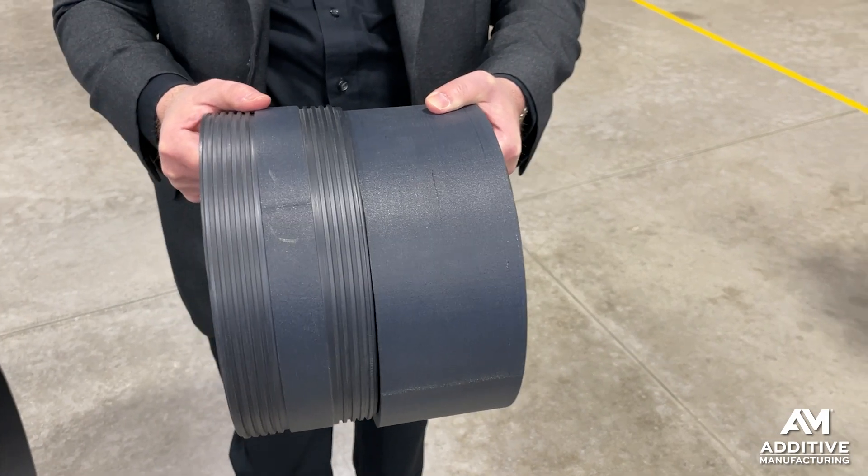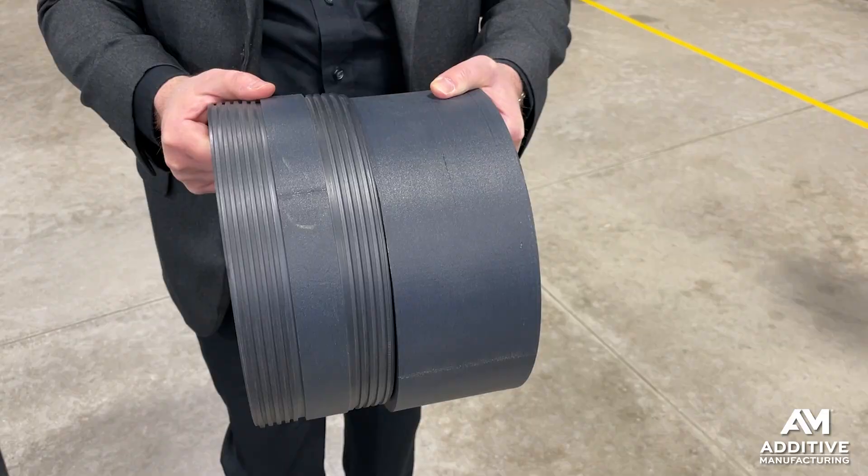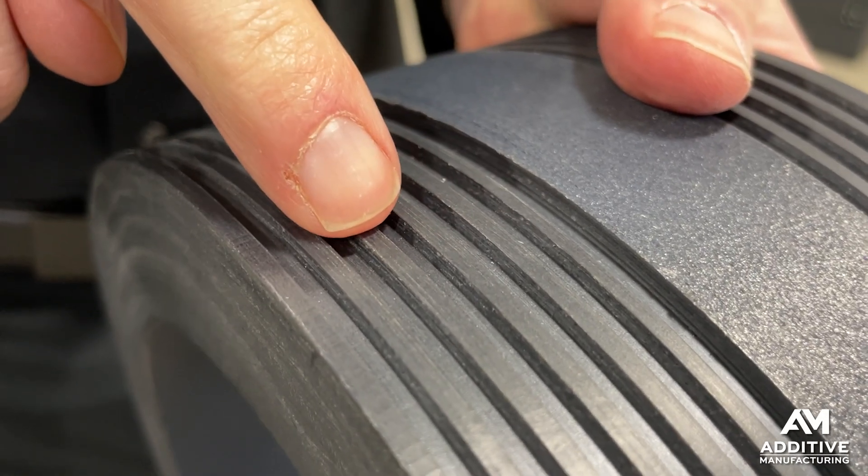Well, this part is a fitting for a downhole oilfield application. It connects two pipes together. You can see here the part with the precision threads that have been machined in. For a part like this, needed in low enough quantities that molding, for example, really isn't a practical approach.